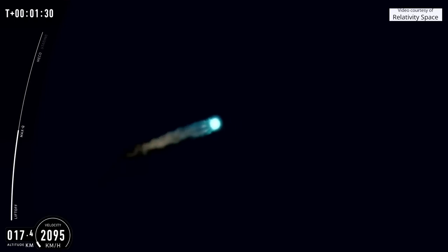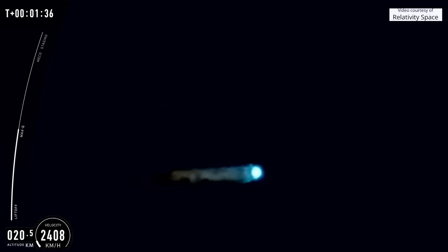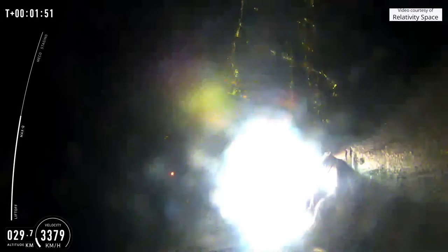We are on our way to making new history. Terran came ready to play today. You just heard that call out indicating Terran 1 just made it through max-q. We just completed a major step in proving to the world that 3D printed rockets are structurally viable.